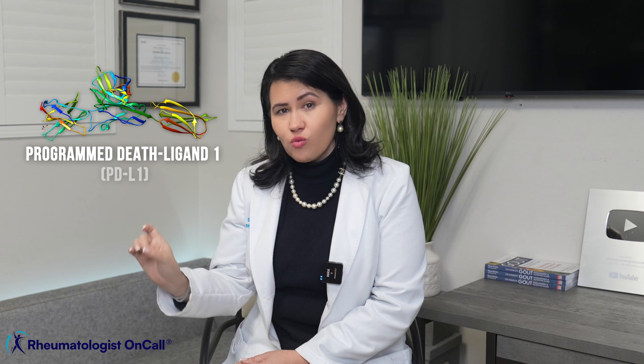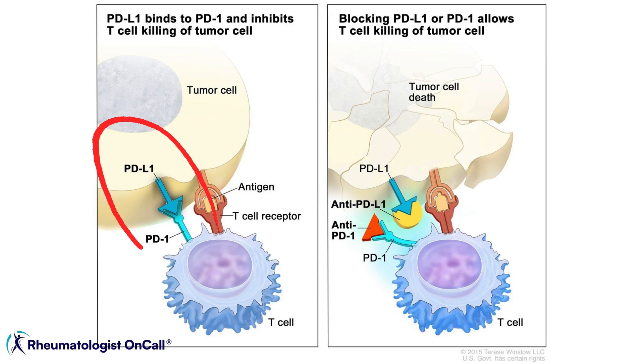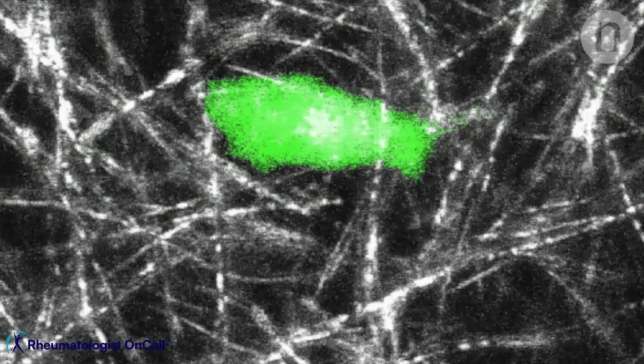PD-L1, or Programmed Death Ligand-1, is a protein expressed on the surfaces of some normal and, surprisingly, cancer cells. When PD-1 and PD-L1 bind, it tells the T cells to back off, effectively protecting the cells from being attacked by the immune system. This is a natural mechanism to prevent the immune system from attacking healthy cells and causing excessive inflammation.